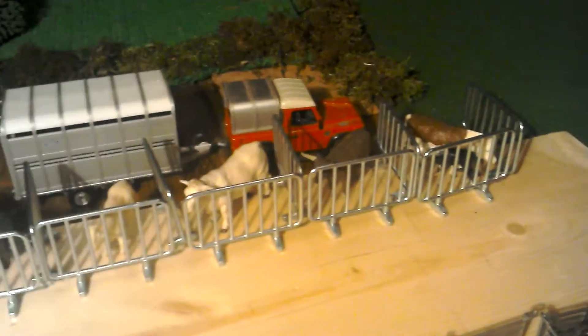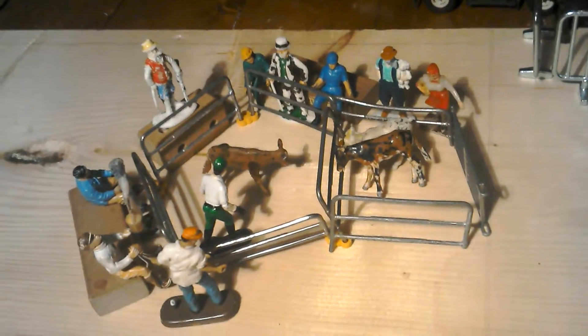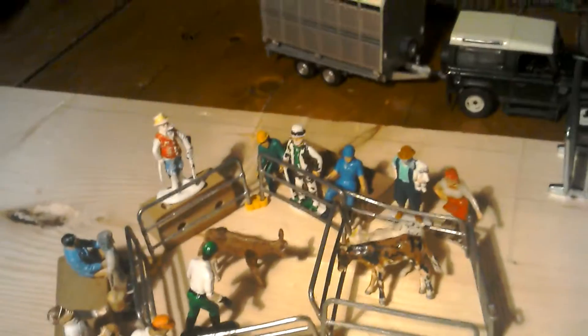We've got some pens up here — a cow and a calf over there, and then some calves here. One of our calves is just in the ring at the moment and the next two are waiting. We've got people waiting around, buying things or selling things.